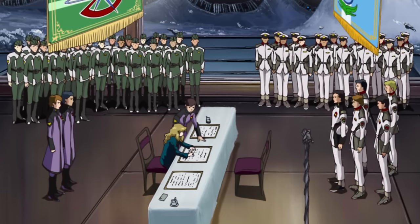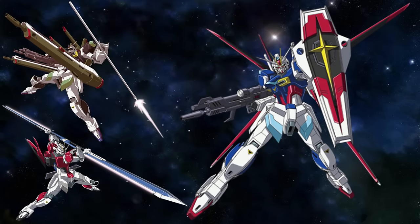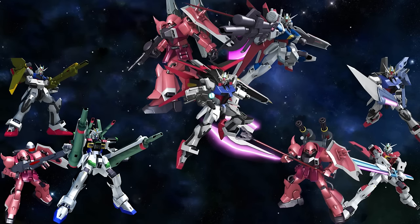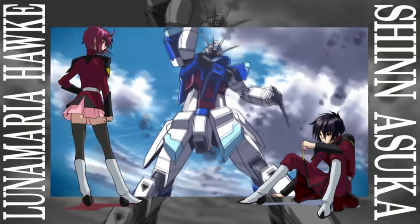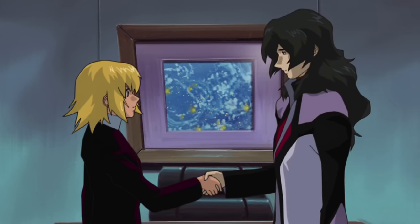So in a way, to somewhat circumvent these regulations, ZAFT would no longer focus on role-specific mobile suits and would instead copy the Striker packs of the Strike Gundam — twice. There was the Impulse Gundam with the Silhouette packs and the Zaku series with the Wizard packs. Despite a few minor differences, both systems were functionally identical to each other and almost identical to the Alliance's Striker packs they were based on — so much so that some mobile suits could use both. These exchangeable packs allowed a single mobile suit to perform a variety of roles while counting as only one machine under the Junius Treaty.